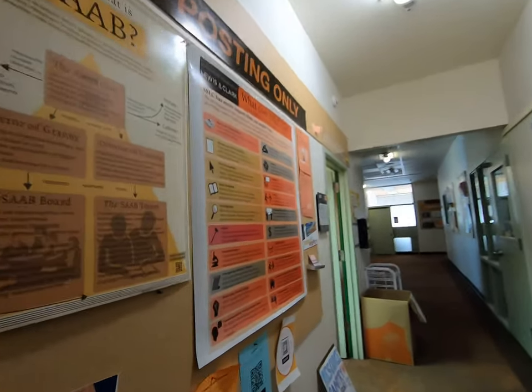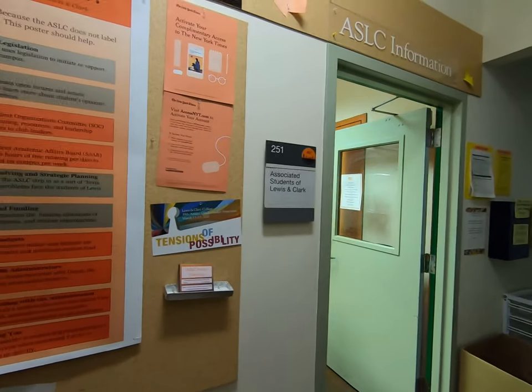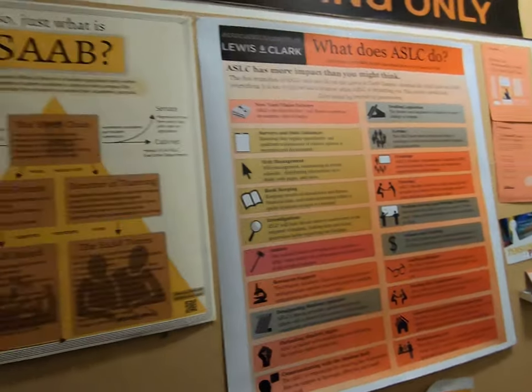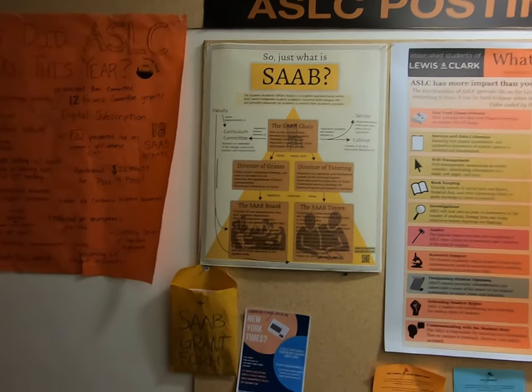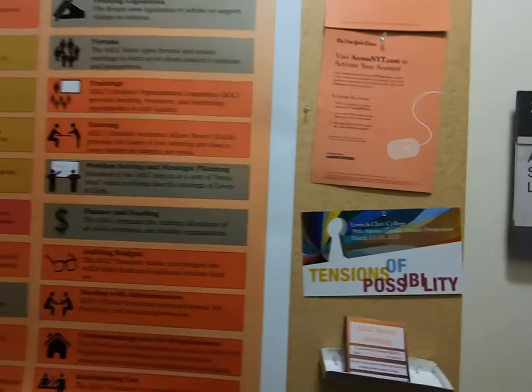Over here is ASLC — the Associated Students of Lewis and Clark — our student government. They are elected democratically and host all sorts of events here on campus. They also work directly with SAAB, our Student Academic Affairs Board, which is our tutoring program that gives students free tutoring in any subject they might need help in, up to about the 300 level for courses.